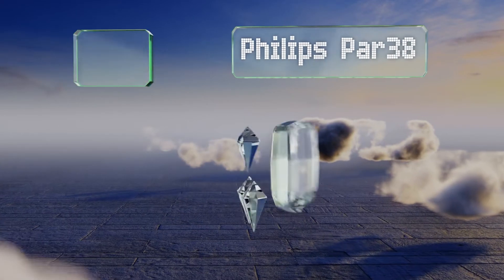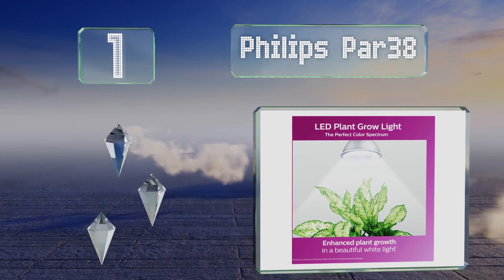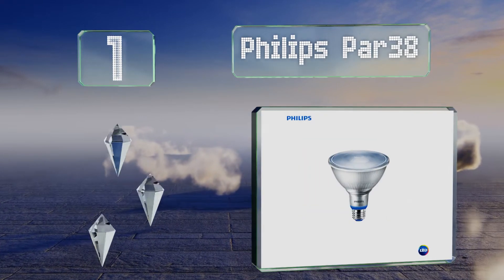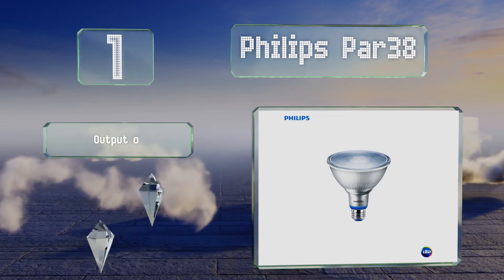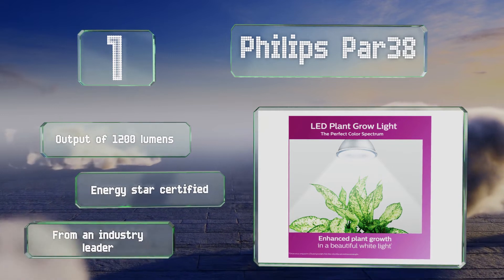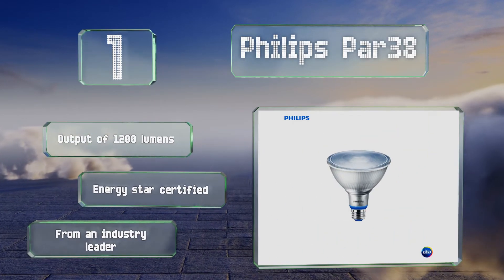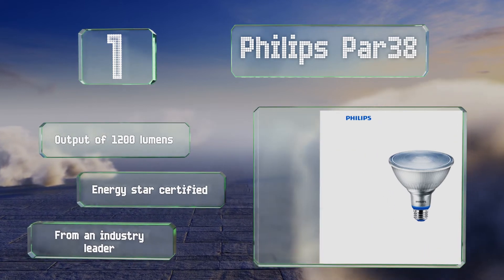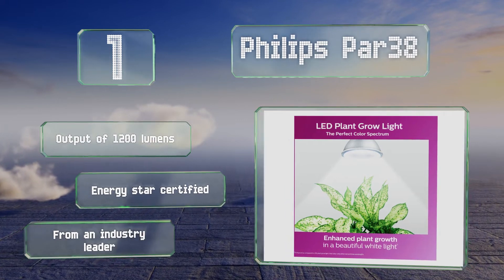Taking the top spot on our list, the Philips PAR38 will bathe your greenery in a white radiance that mimics sunlight, and in a budget-friendly way with an estimated usage cost of just one dollar and 93 cents per year. It comes with a handy chart that indicates how far to place it from vegetables, ferns, cacti, and more. It's got an output of 1,200 lumens and is Energy Star certified. It comes from an industry leader.